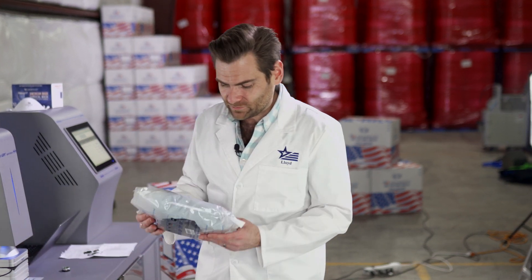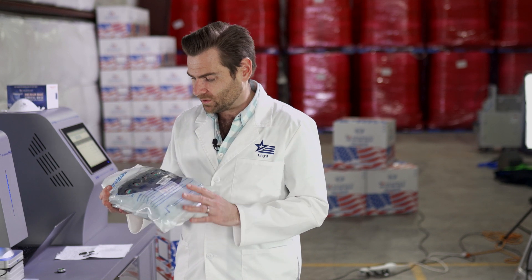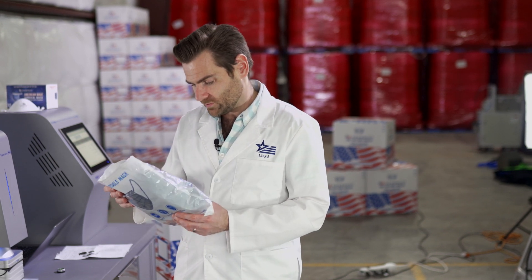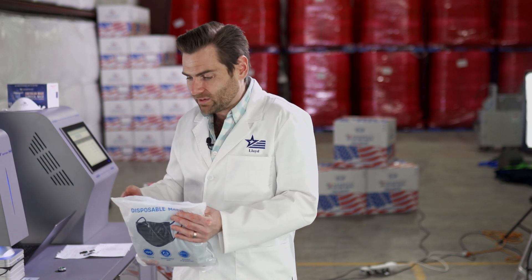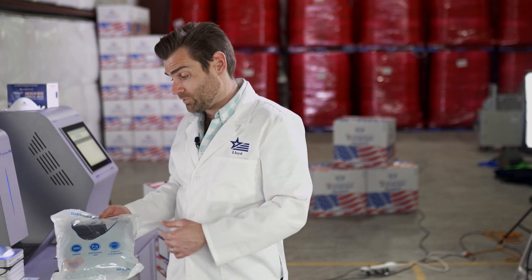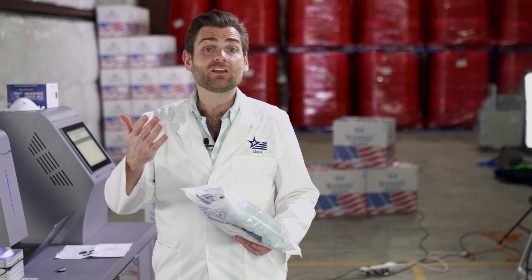I don't like the flat packaging — I don't think it holds things very well. I don't like the packaging, I don't like the brand, but the numbers are great. Your mileage may vary if you decide to buy these masks based on this review.